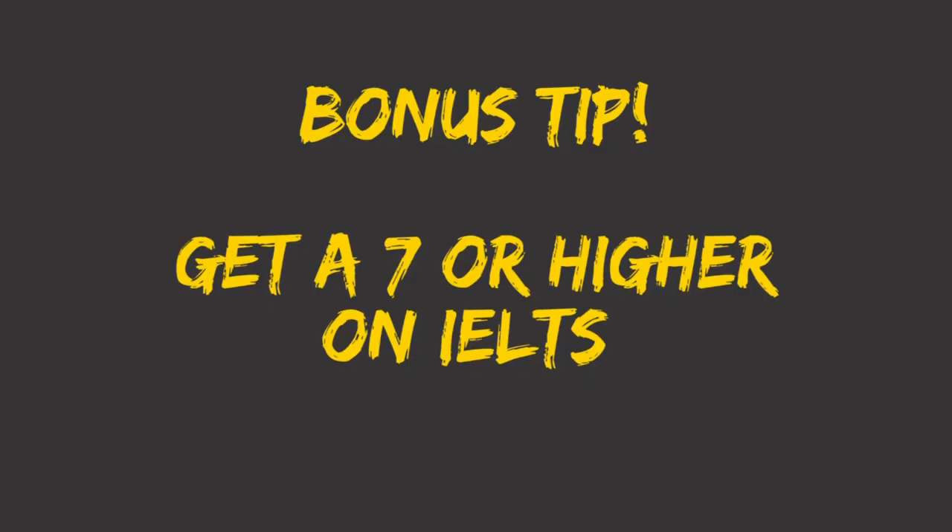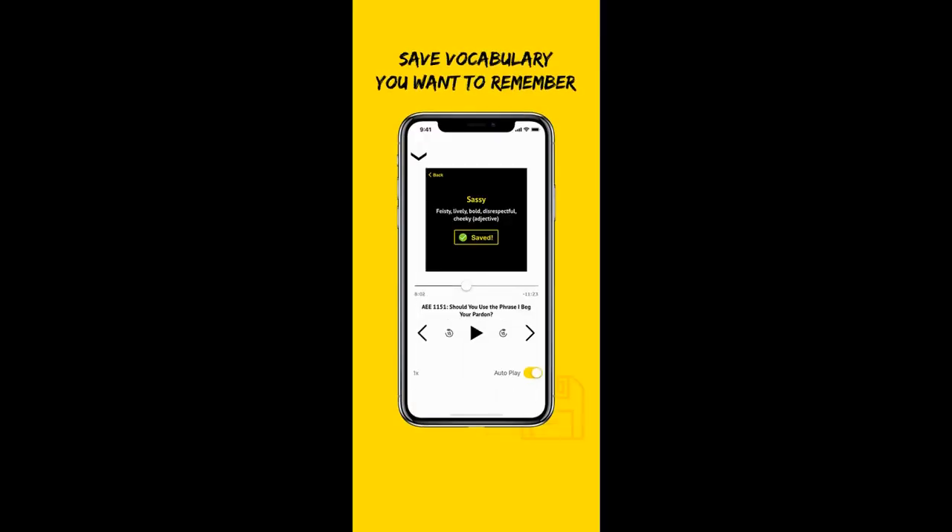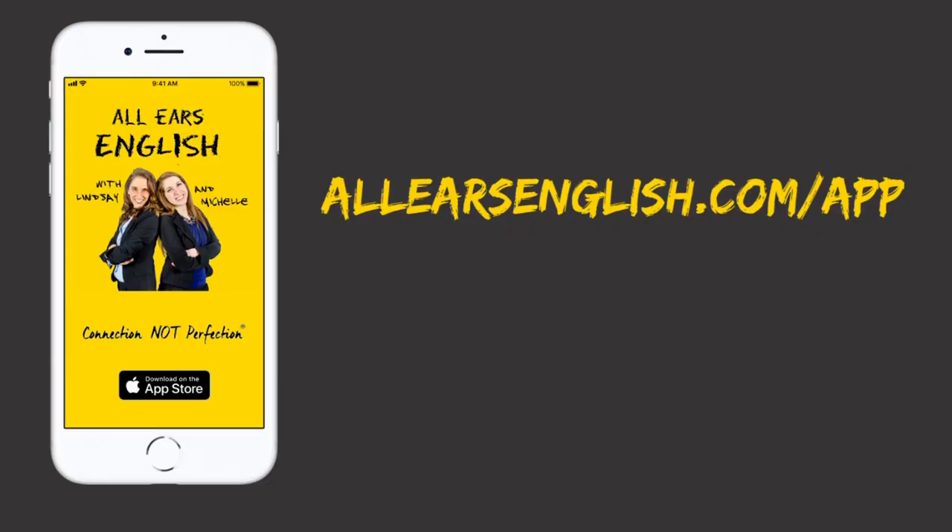Bonus tip: get a 7 or higher with the All Ears English app, featuring real-time transcripts and vocabulary practice that will push your score higher, plus fun video lessons with Lindsay, Michelle, and Jessica. Download the app today at allearsenglish.com/app.